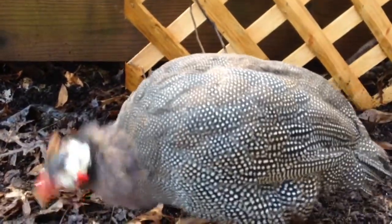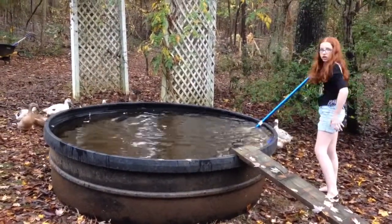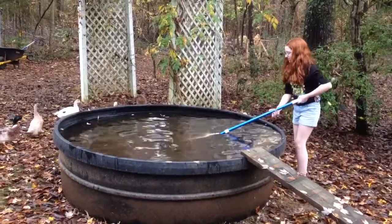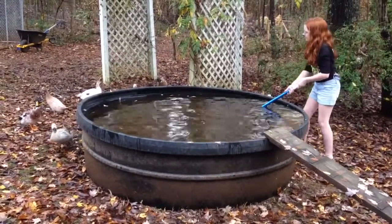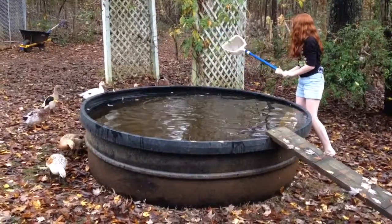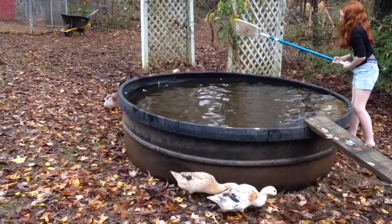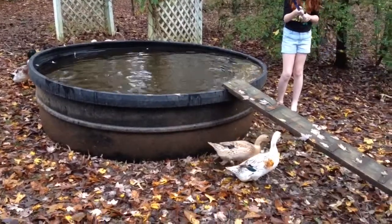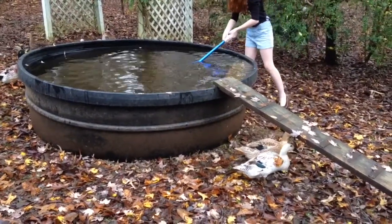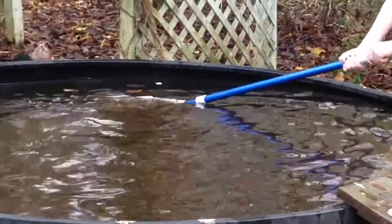Here is our duck pool with the little ramp leading up to it, and my fabulous daughter Evie is skimming the leaves out of it. You've got to keep the leaves out — rotting vegetation in water like this that isn't filtered or run through a swamp can actually put botulism in the water and make your ducks very sick. Most ducks that get botulism don't generally survive it. So we try to skim this regularly so the leaves never get to the point where they're rotting. You can see the leaves Evie is pulling out are just fresh leaves.